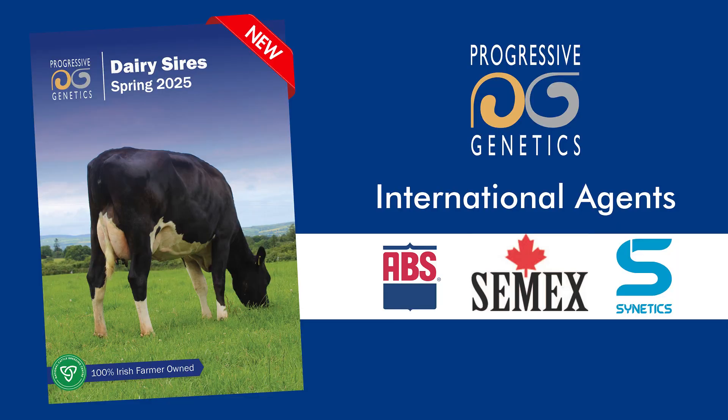Hello, Niall Duffy here, Dairy Specialist with Progressive Genetics. In the following video we are going to take a look at some of our genomic bulls available at Progressive Genetics through our international semen partners Cimex, ABS Genus and Cynetics.